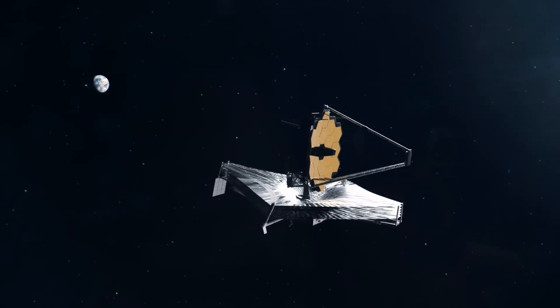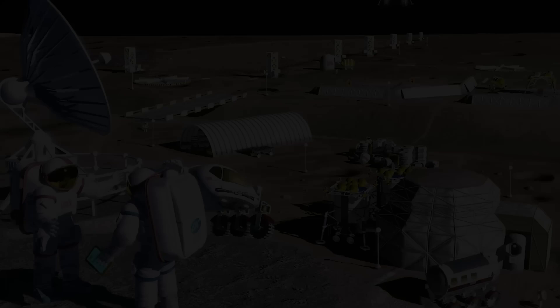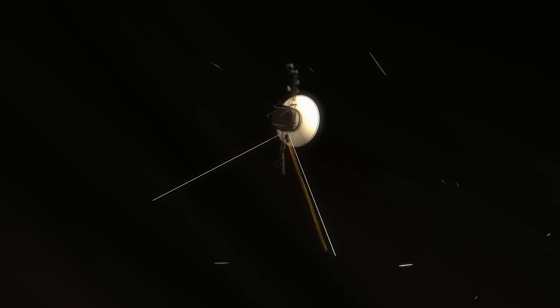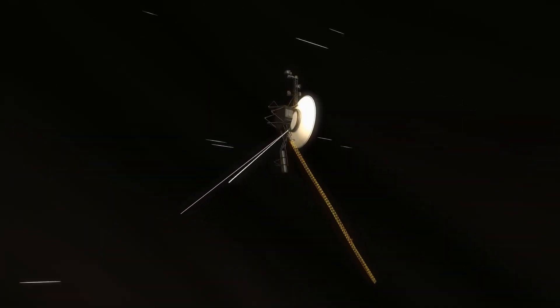This gravitational boost would cut down the time needed to reach Neptune from 30 years to just 12. There was, however, a critical catch — this alignment only occurred once every 176 years.